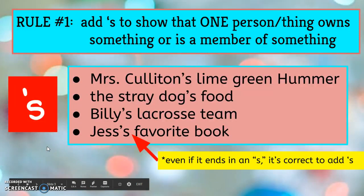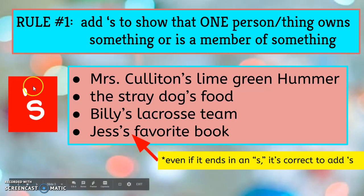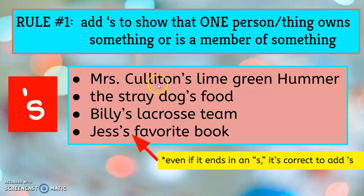Rule number one is singular possessive: add an apostrophe S to show that one person or thing owns something or is a member of something. You would add an apostrophe S to the end of the noun that shows ownership. For example, Mrs. Culleton's lime green Hummer — it's showing ownership that Mrs. Culleton is one person owning one car, one Hummer.